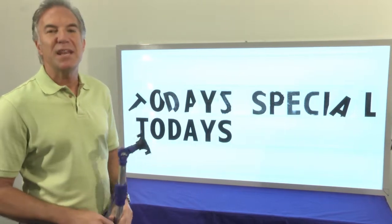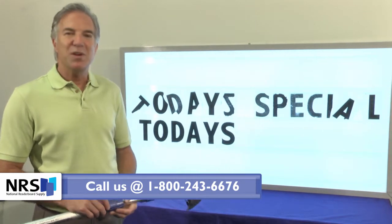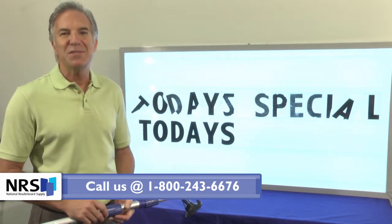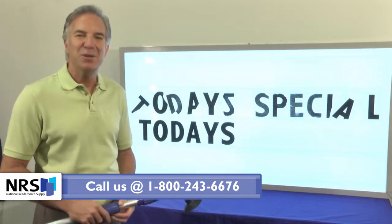My name is Patrick Case. If you've got any questions or we can help you in any way, give us a call. Our number is 1-800-243-6676. Thank you very much.